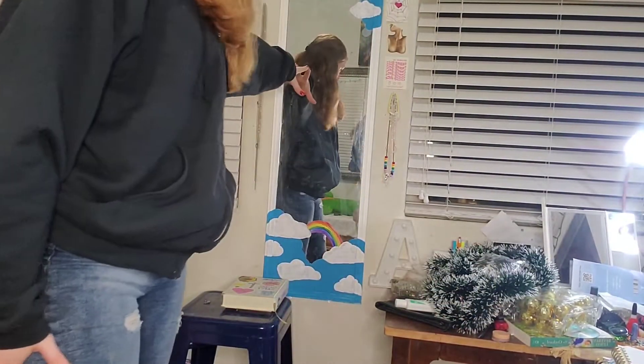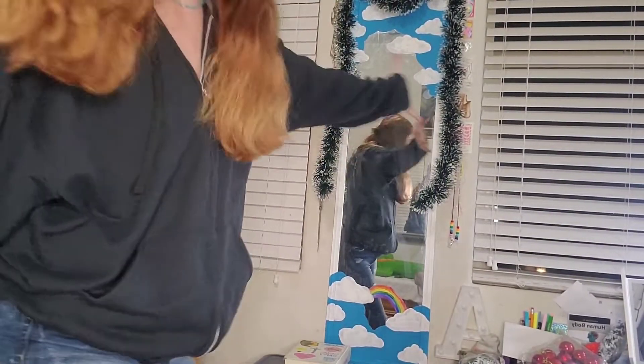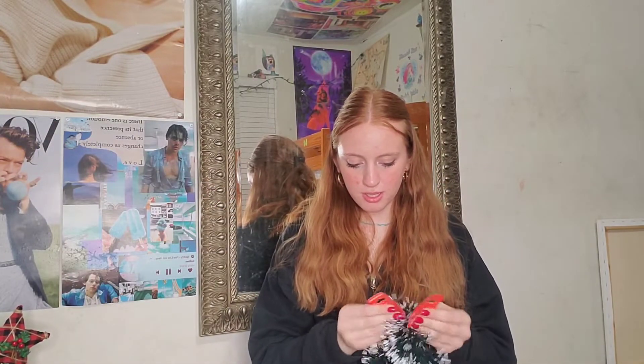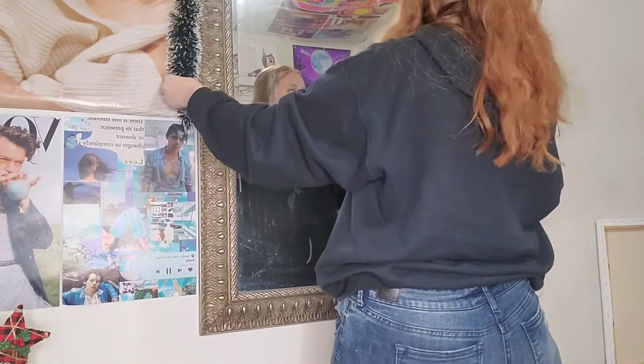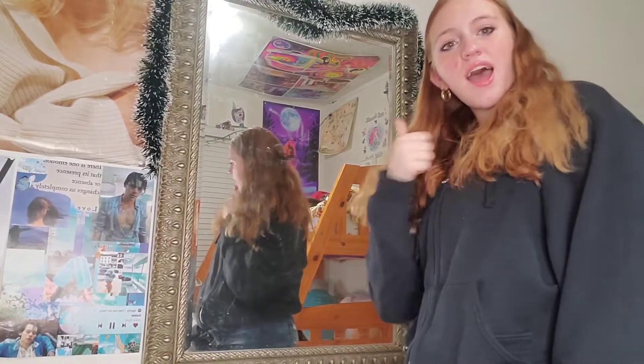We're going to put garland on this mirror right here, like the way I did it during fall — though I don't think you guys ever saw it since I didn't really do any videos during the fall. Here we go — success! There's the garland. Welcome to my other mirror; this is where we're putting the second garland. Wait, that's really cute. I really like this one — that's a success.